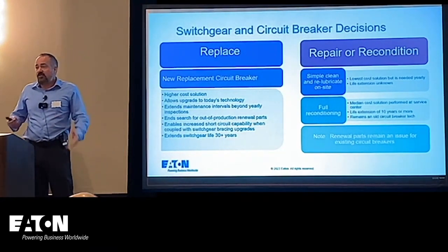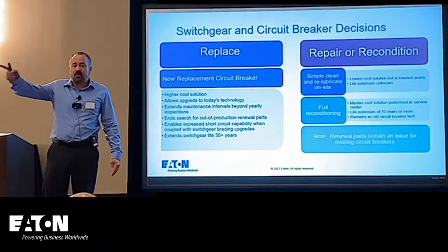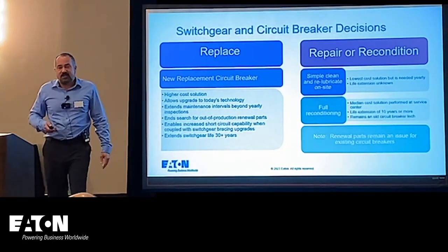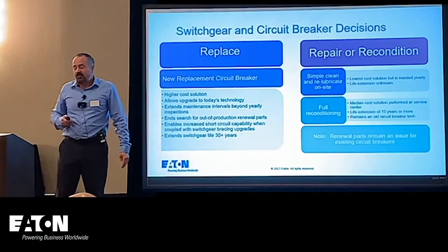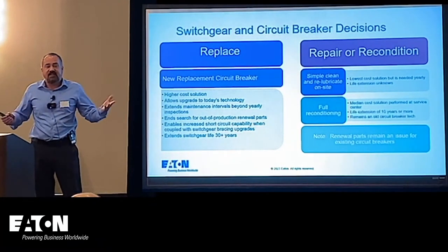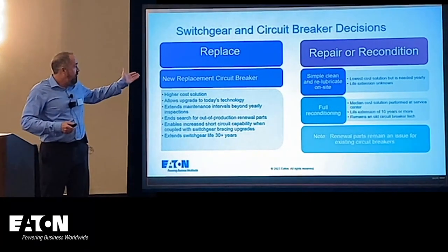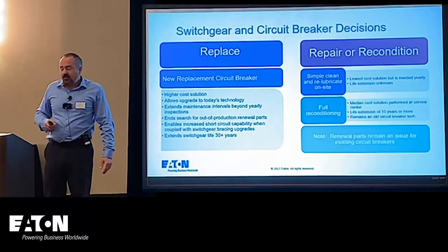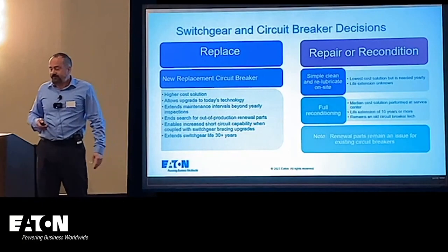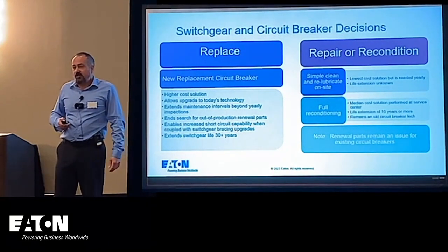We also offer a service called full reconditioning — if you go outside to the right, you'll see a display of a fully reconditioned Westinghouse DS breaker. That could extend the lifespan up to another 10 years. But you don't get all the other benefits that replacement provides, and renewal parts remain an issue when you do that.